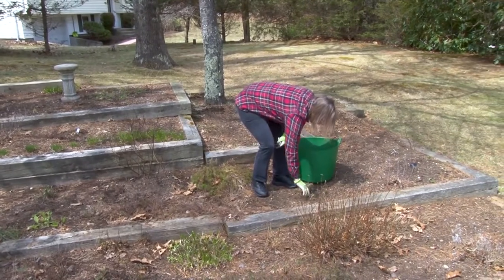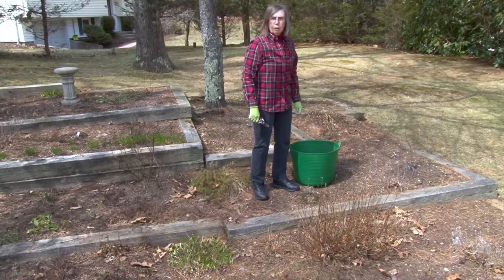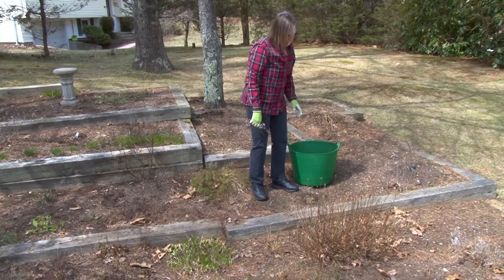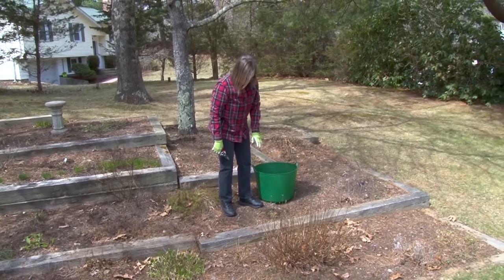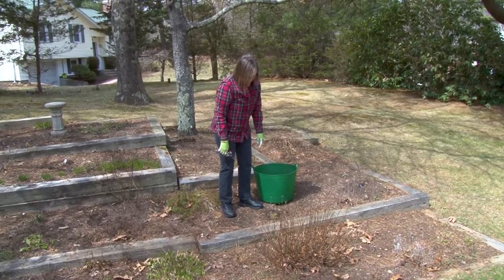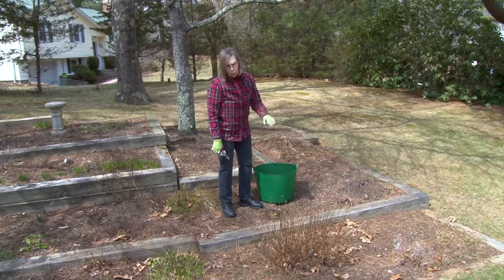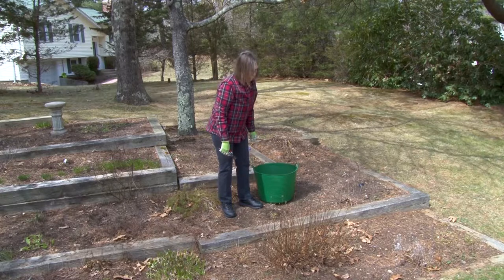Parsley is a biennial, meaning it grows one year and then the next year it comes up again and goes to seed. So if you have parsley, you don't take it out after the first year because you'll get an early spring crop of parsley. However, then it goes to seed, so plant another one and then you can keep it going for several years in advance.